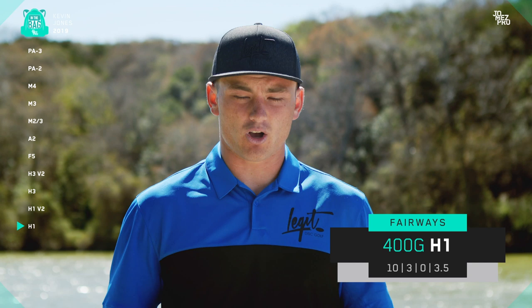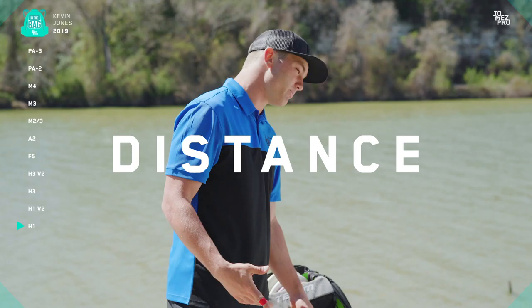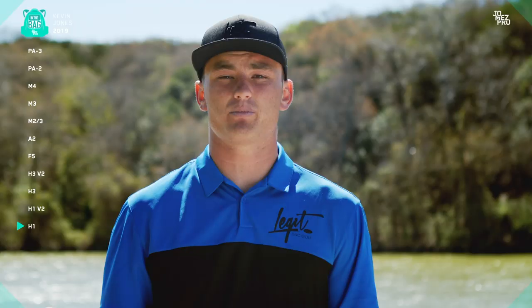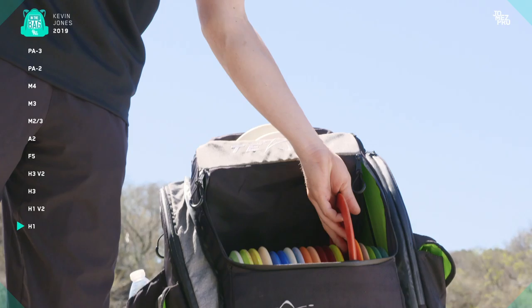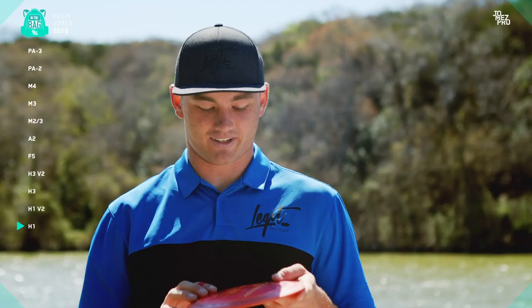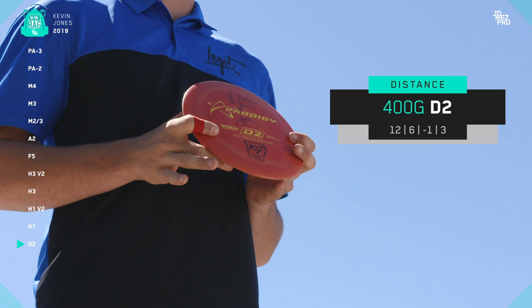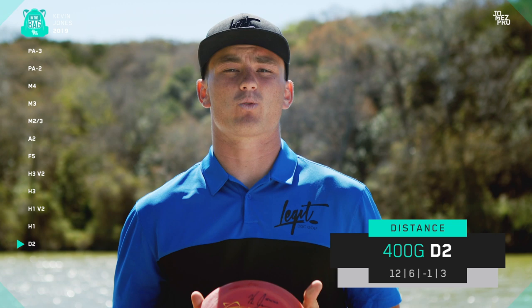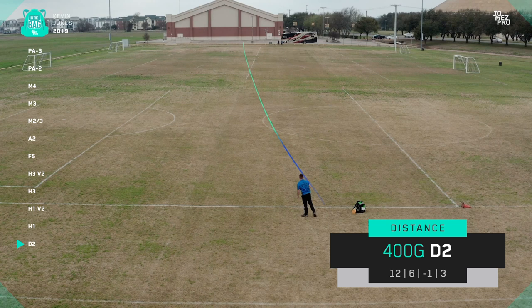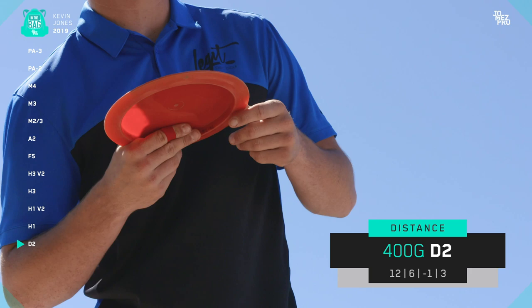Now we're moving on to my favorite part — the distance drivers. I've never felt more comfortable with my distance drivers than when I started throwing all these Prodigy discs. Dutch Napier, Seppo, Kale, and Will have all hooked me up with the best runs I could ever ask for. Let's start with the 400G D2. This is a seasoned D2 and I use it for my maximum distance shots. If I want to throw it flat, I'll get this disc to ride right for me for a long time but always have a consistent hookup to the left. I also use this for really long sidearms — it has an incredible amount of glide. If I'm not throwing into a headwind or any funky wind, I'll absolutely pull this out for a max distance sidearm. If I need something skipping far to the right, this would be the disc because of how much glide it has.